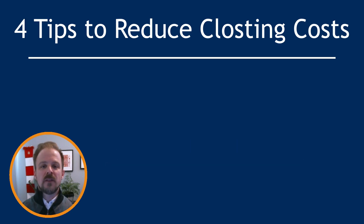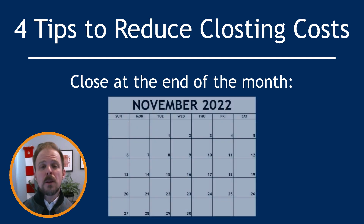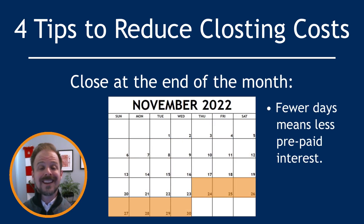The last strategy is to close at the end of the month. Remember, prepaid interest is calculated based on the remaining days of the month. So if you close towards the end, you could be paying less interest — and depending on your interest rate and loan amount, that could be a significant amount.